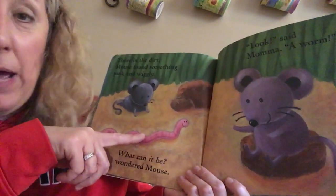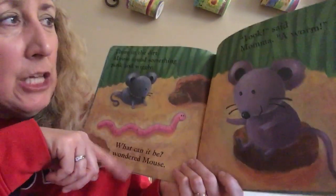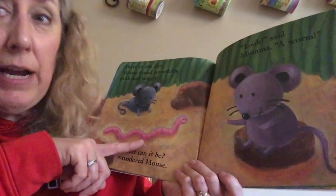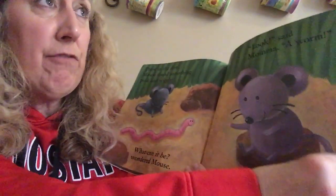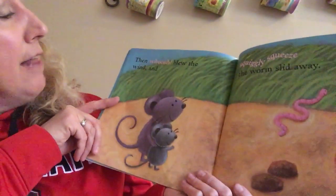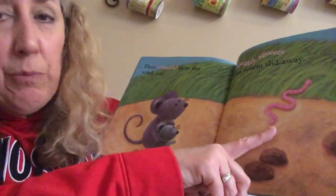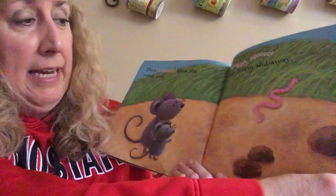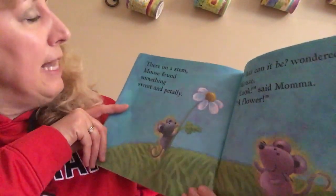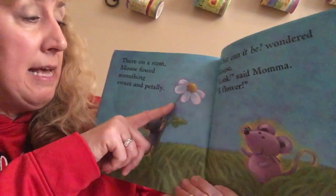Look, said Mama — a worm! If you said worm, you are right. This is a good time of year to start finding worms, if you're the kind of person inclined to do that. Then whoosh blew the wind, and squiggly squeeze, the worm slid away. Goodbye, worm!